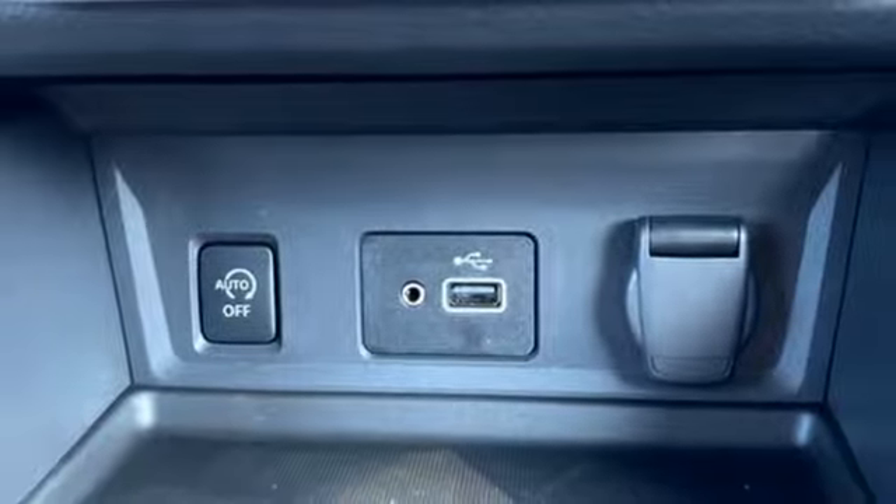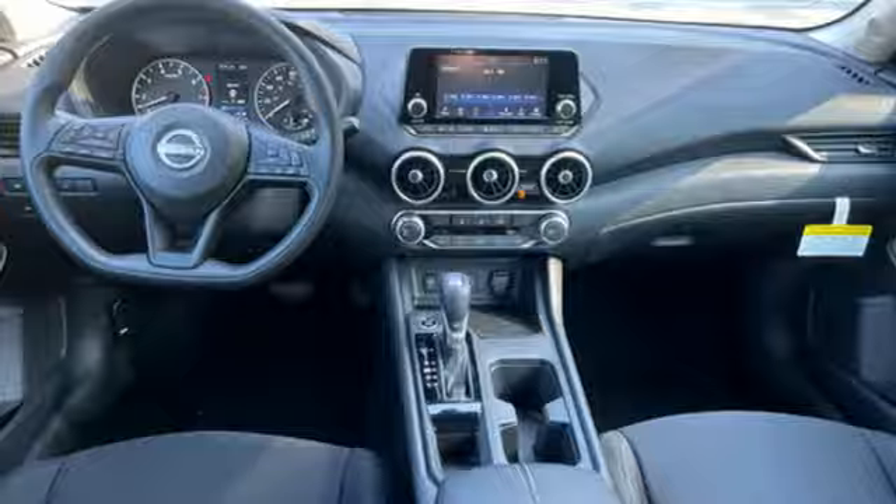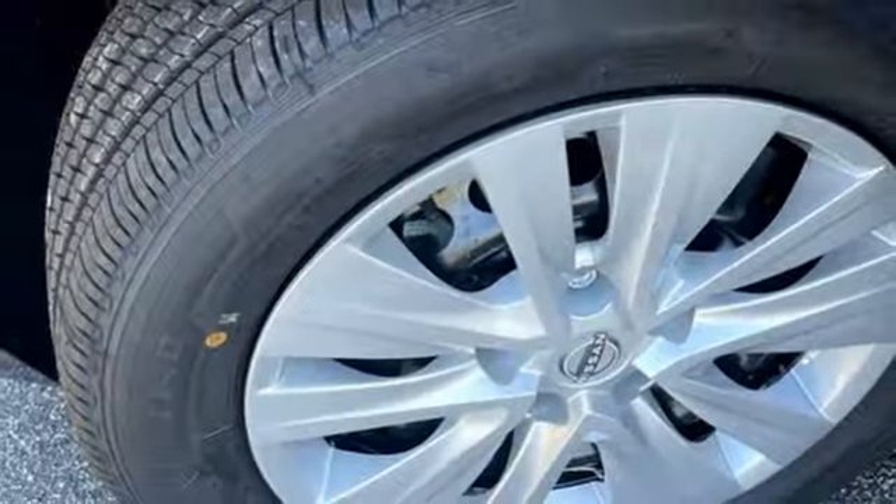manual telescoping steering column, inline four-cylinder engine, active grille shutters, gas pressurized shocks, and continuously variable automatic transmission.